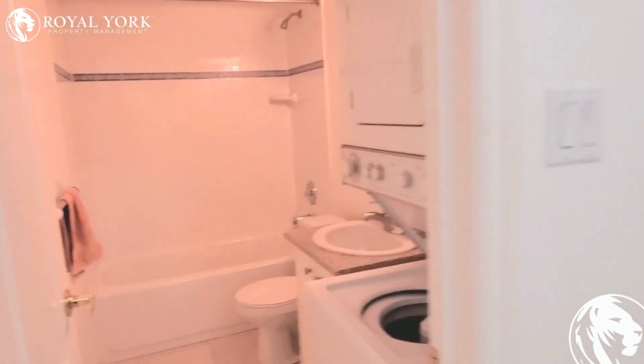You have ensuite laundry, this will be your full washroom, and you have closet space over here as well.